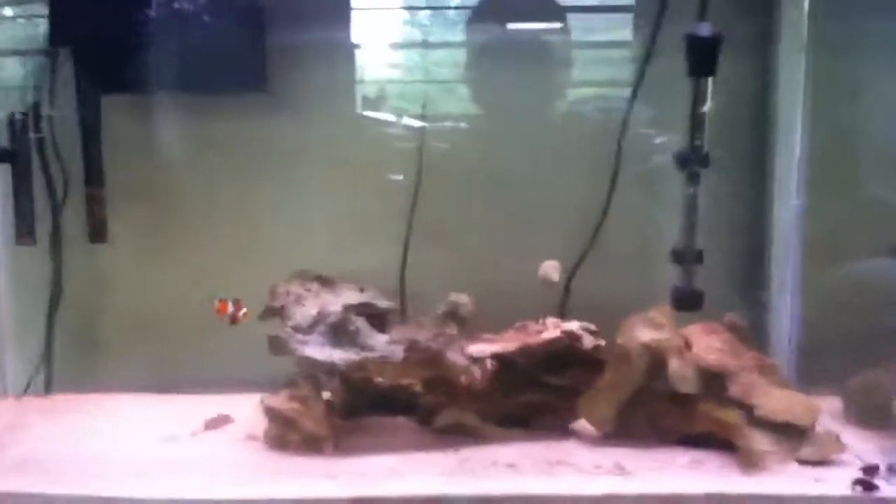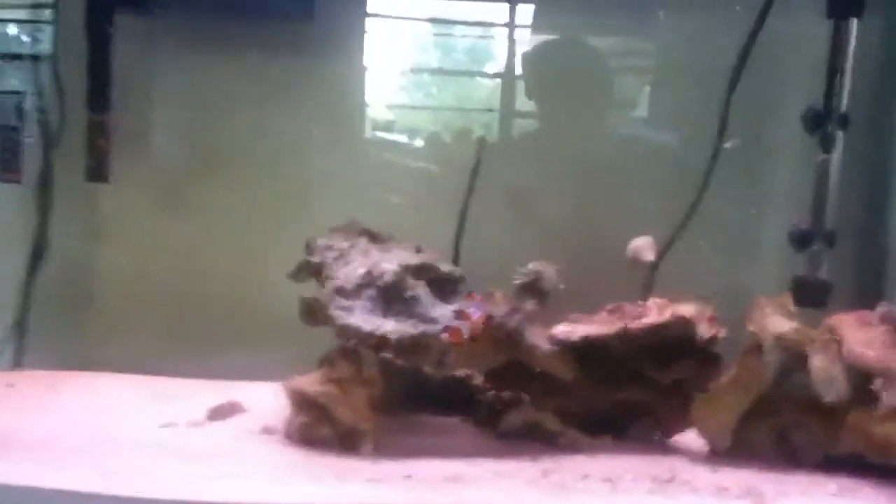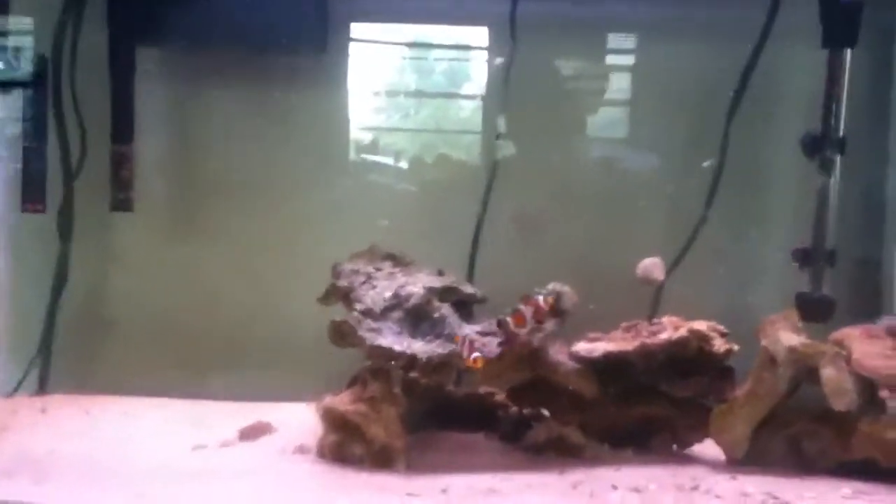Hey guys, it's Camkill1234 and it's day 89 of my saltwater aquarium. Couple changes — I brought the Emerald Crab back and I got these guys.